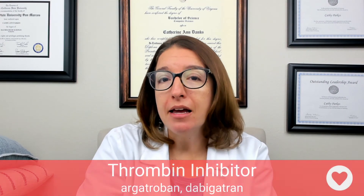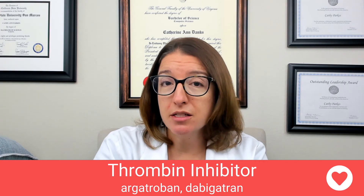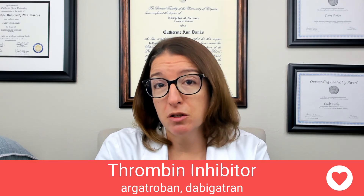Now let's talk about thrombin inhibitors. Two medications that fall within this class include argatroban and dabigatran. These medications can be used to treat a DVT or a PE, help prevent a stroke, and are also used with HIT, or heparin-induced thrombocytopenia. Their mode of action is to block thrombin receptors, which helps to prevent the activation of clotting factors and the formation of a clot. The key side effect with both is bleeding. With argatroban, hypotension is also possible; with dabigatran, GI upset and angioedema are possible side effects.